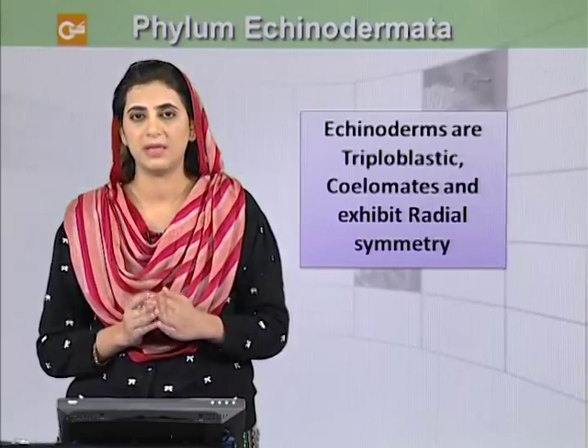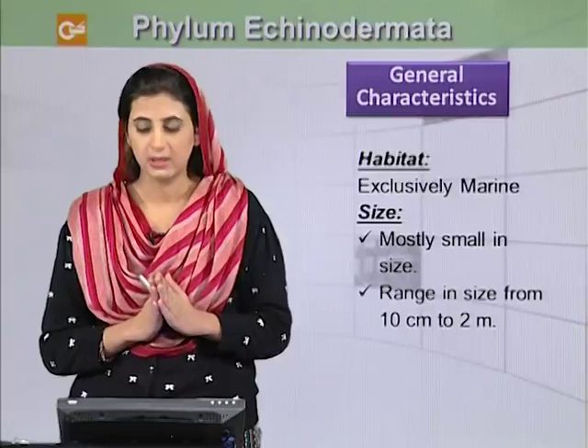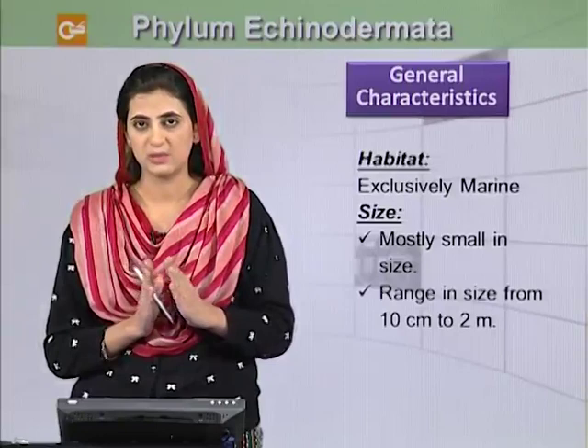They are exclusively marine and they are mostly small in size. But they may range in size from 10 cm to 2 meters.